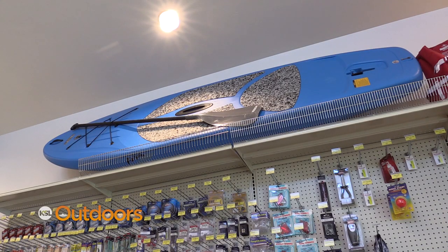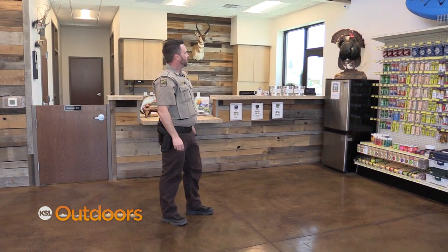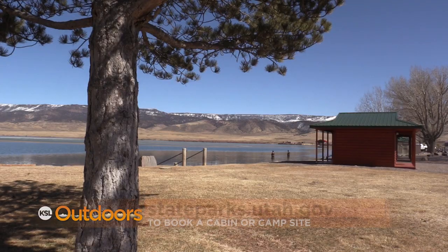We rent paddle boards, canoes, kayaks, even little fishing boats — so anything that anybody could want to do here, we can make it happen. To book a cabin or a campsite, visit the State Parks website at stateparks.utah.gov.